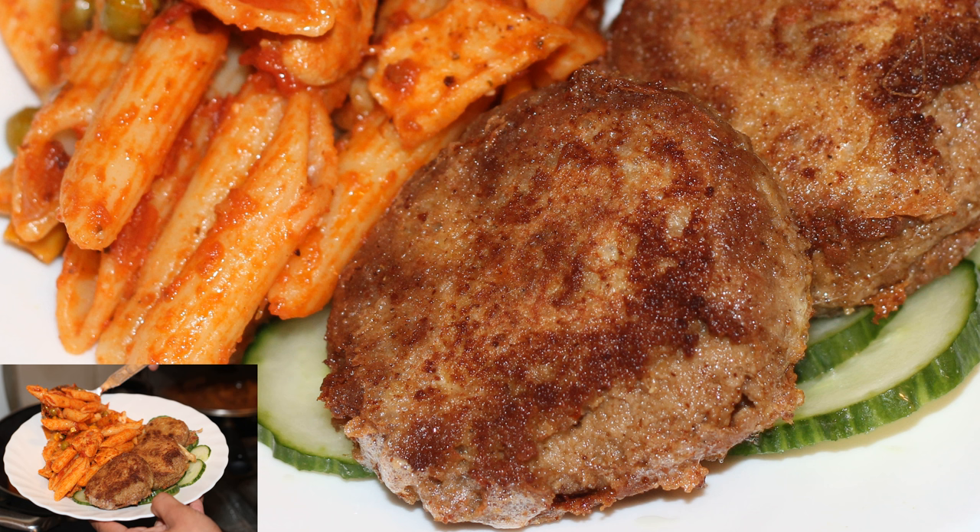Shami kebabs may be served with roti along with ketchup, hot sauce, chili garlic sauce, raita, or chutney. Before serving, it is also common to dip them in a beaten egg mixture and double fry them. They are also commonly eaten in Hyderabad with ordinary rice or chapati.